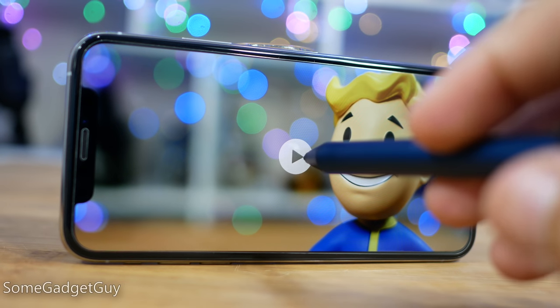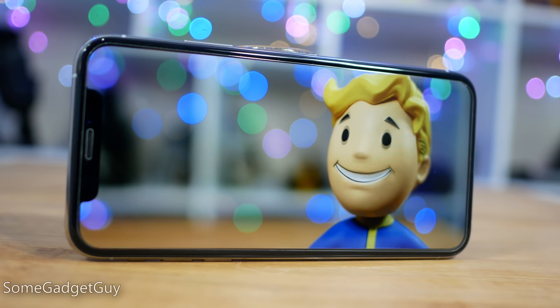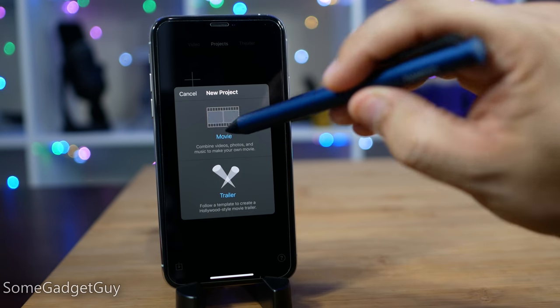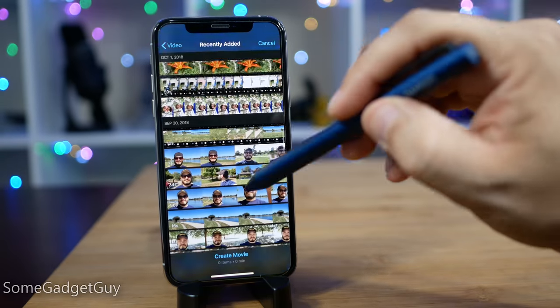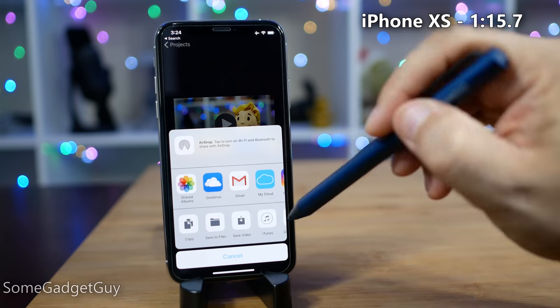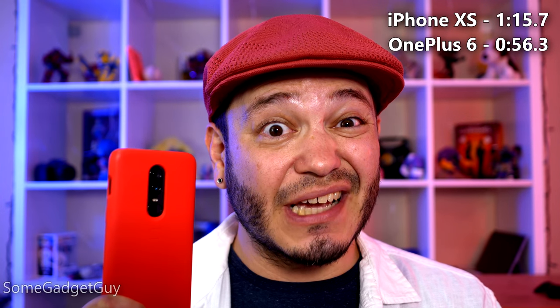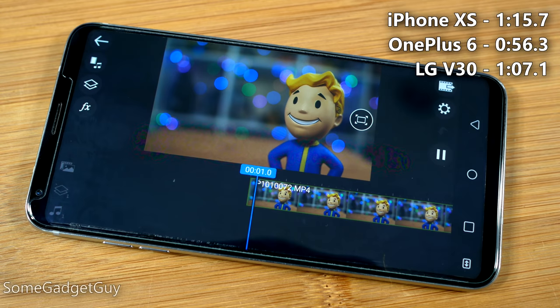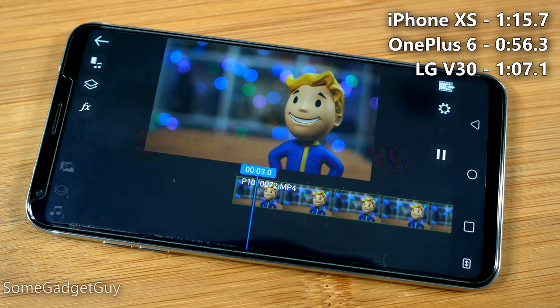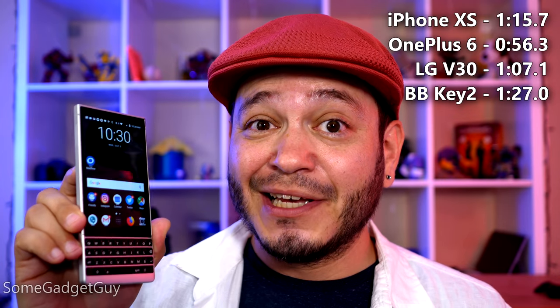In my test, I used the exact same one-minute sample — a 100 megabit per second UHD video pulled from my Panasonic G85. No filters, no text, no color correction. We're really trying to keep this simple and keep everything fair. We push render, and the iPhone XS cranks out a one-minute UHD video in one minute 15 seconds. That's not bad. Against the OnePlus 6, though, it loses by roughly 20 seconds. It's also slower than the Qualcomm 835 in my LG V30, but that race is a lot closer. The iPhone XS did beat the BlackBerry Key2, so well done.